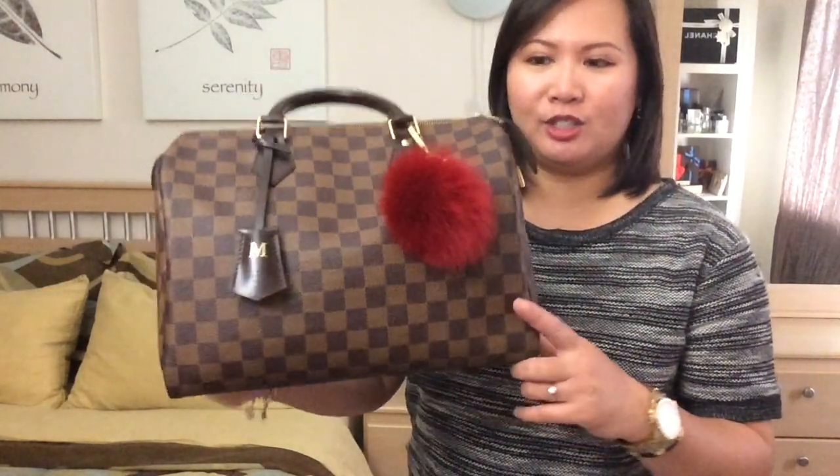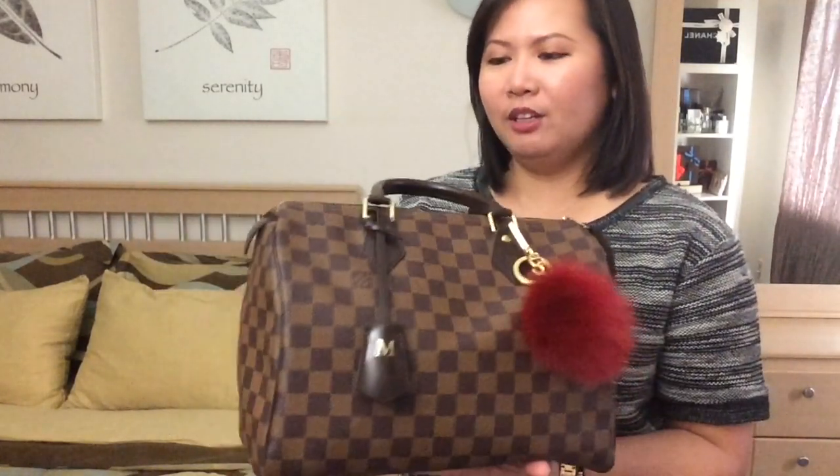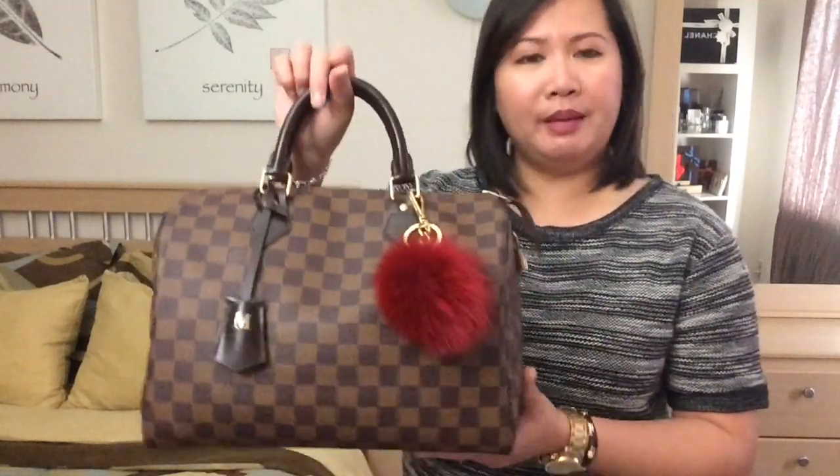In fact, it's just the opposite. This is the bag that started all the craziness for me regarding handbags. My Speedy 30 in the Damier Ebene pattern — I got her about 8 years ago, just over 8 years ago.